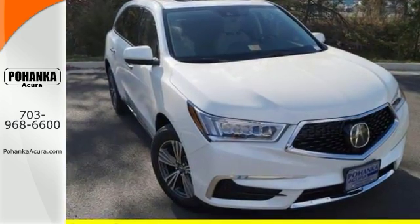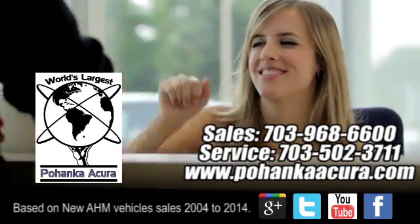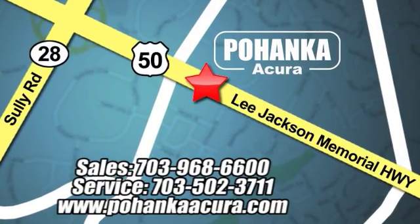Come on out and see it for yourself today. Pohanka Acura is a great place to buy a car. We're conveniently located at 13911 Lee Jackson Memorial Highway, Route 50 in Chantilly.